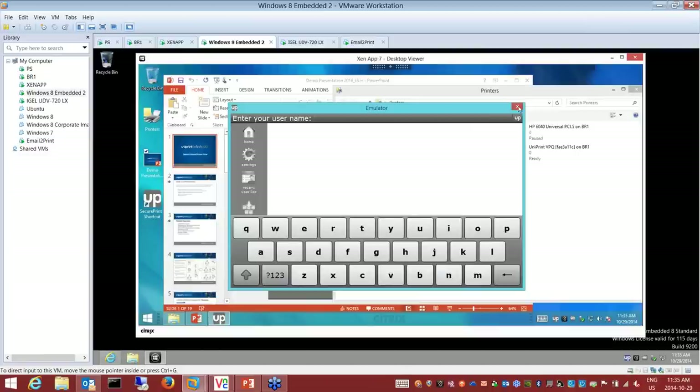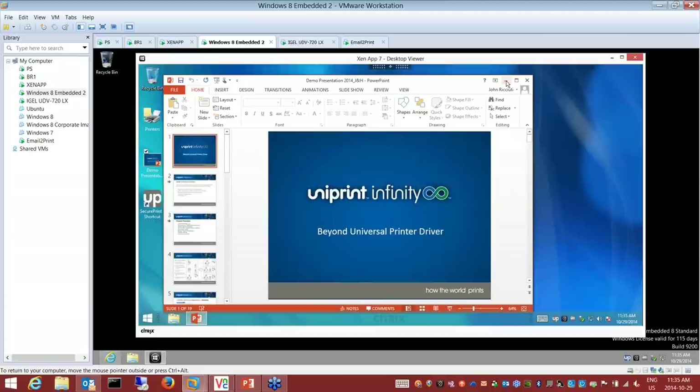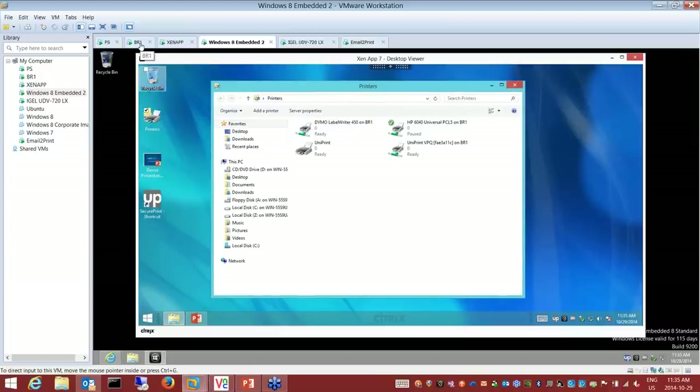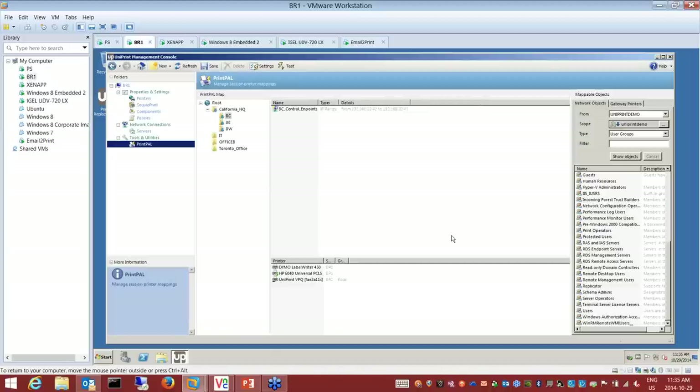I have a Citrix session running right now. David mentioned a tool we call PrintPal — PrintPal is our printer management tool. I have a session running and I've used PrintPal to assign printers to my desktop. This particular user has a number of printers based on rules that we've written.